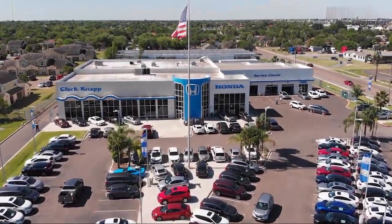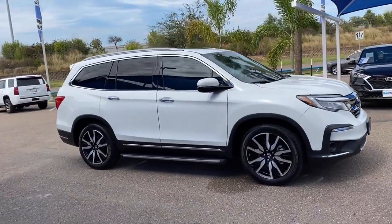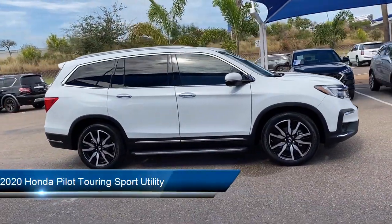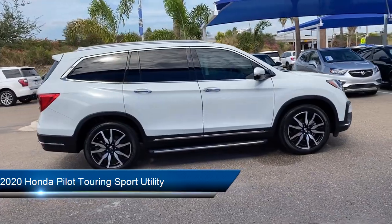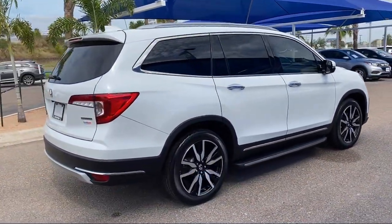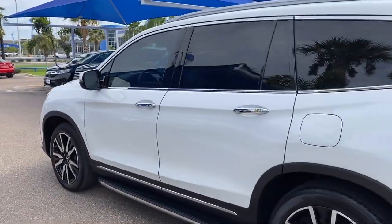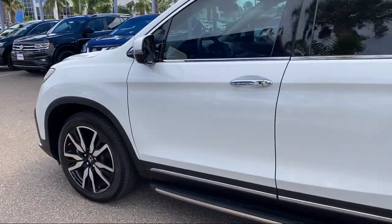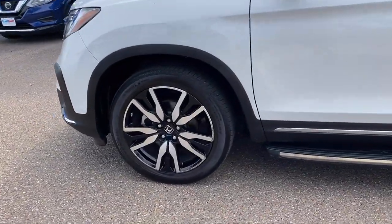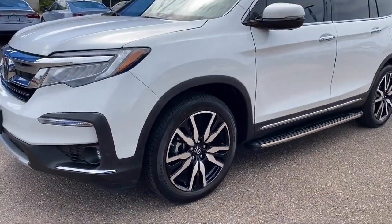Welcome to Clarkknapp Honda. Here's a look at another one of our great vehicles from our inventory. It comes equipped with Apple CarPlay and Android Auto, rear spoiler, alloy wheels, dual front side impact airbags, fully automatic headlights, split fold-down rear seat, heated door mirrors, heated front seats, roof rack, and third row seating, and has less than 20,000 miles on the odometer.